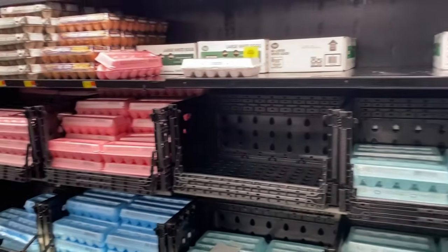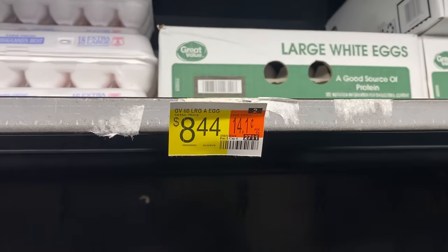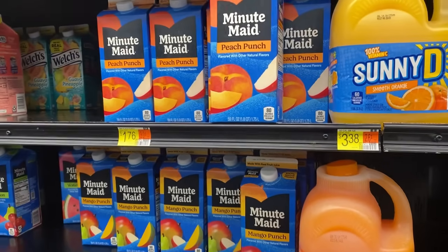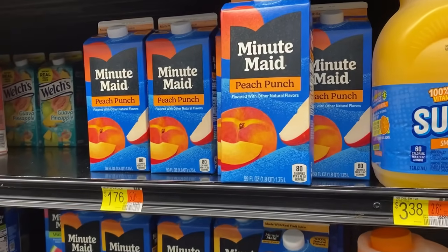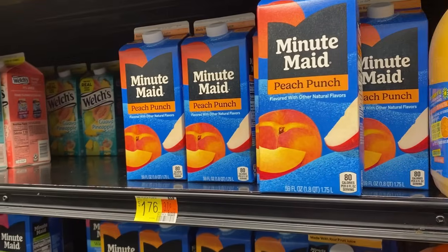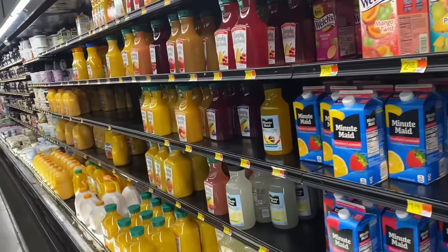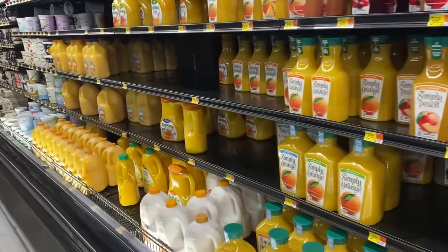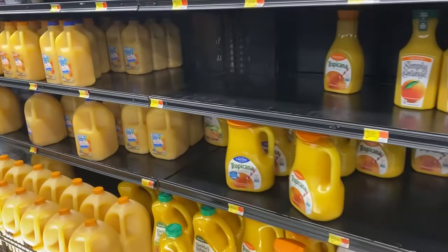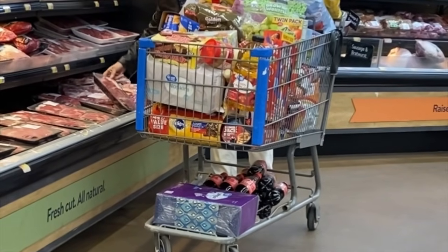I also wanted to show you the egg section over here — what it was looking like, and the fact that egg prices are still going up. I did check the orange juice and the other juices. I did not see any bioengineered ingredients on the packaging. But note that some states are not required to show this on every single product. The majority of the stuff in her cart is bioengineered.